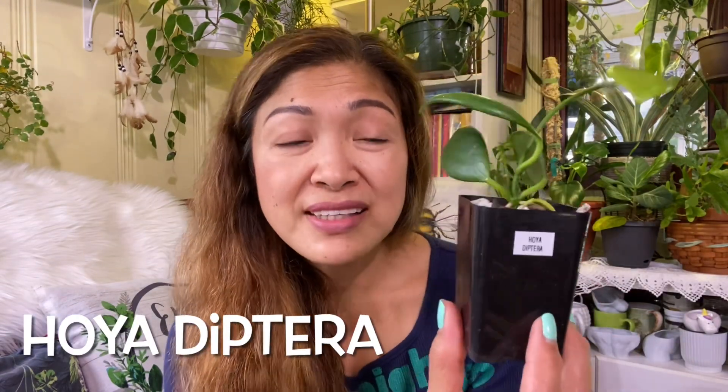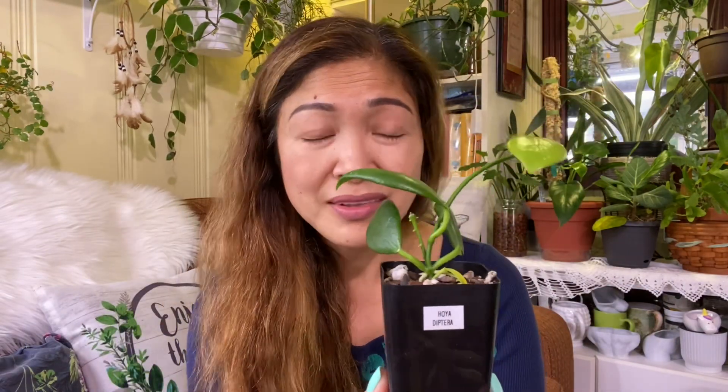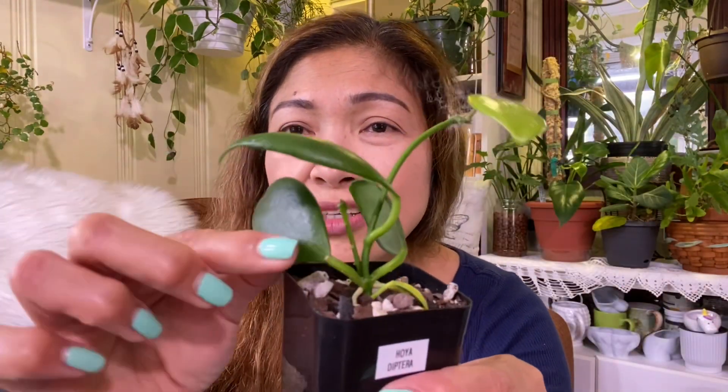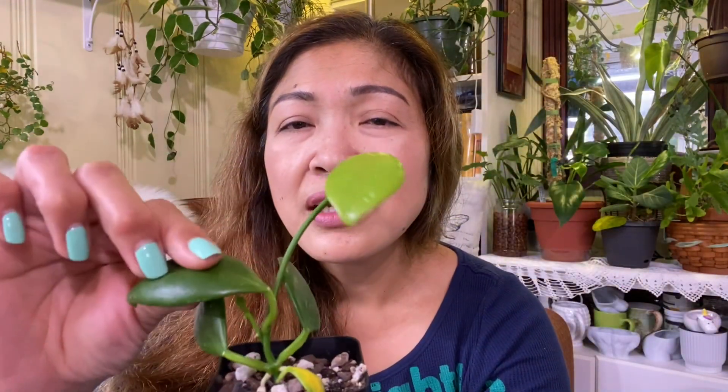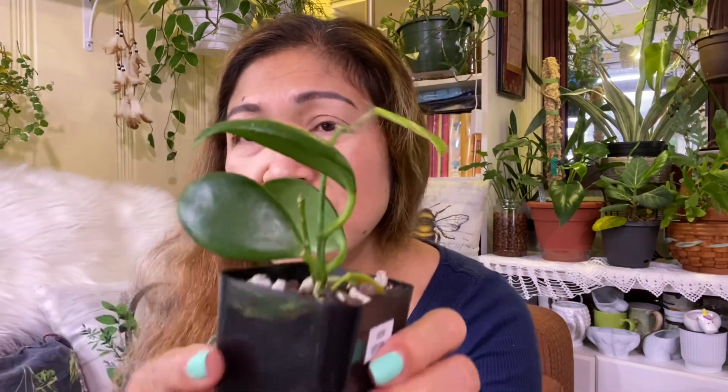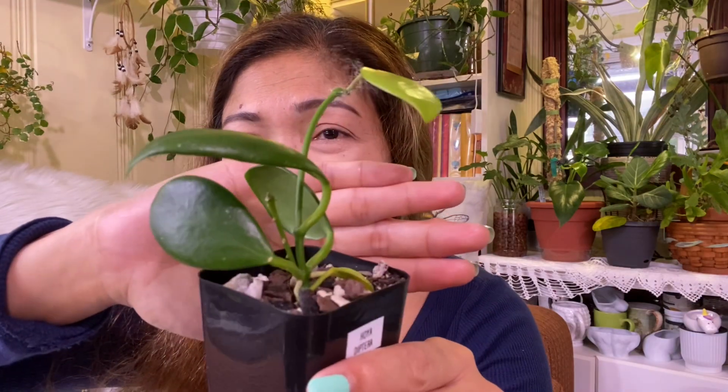This is Hoya Diptera — I'm not sure if you pronounce it Diptera. This is a beautiful Hoya, super thick. Look at those thick leaves — so shiny! And there is new growth. Wow, thank you so much, Erica. I really appreciate this.